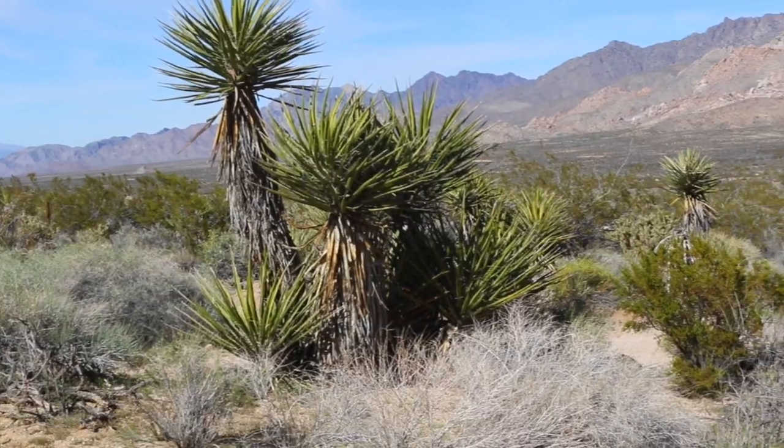It's definitely given me a lot more exposure to not only California ecology, but how different each place and every place you go can be.